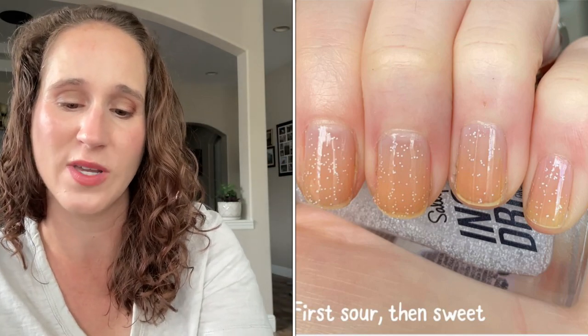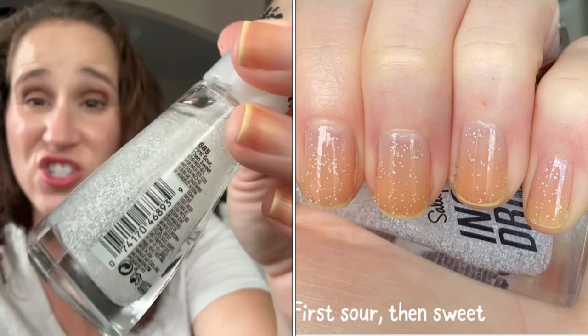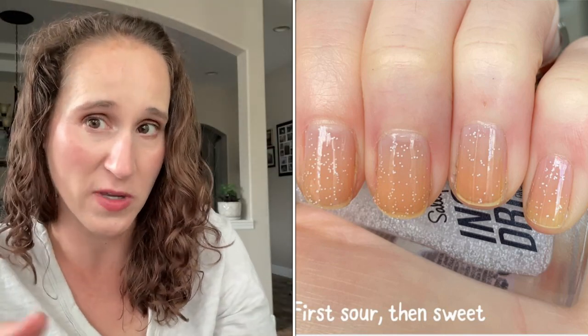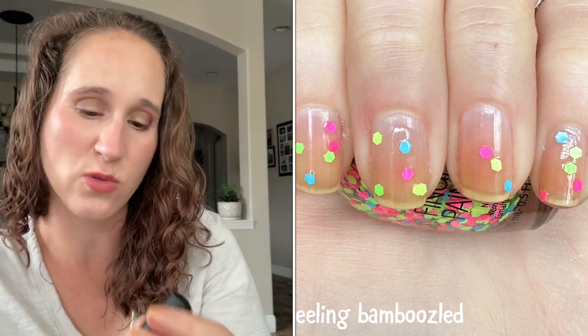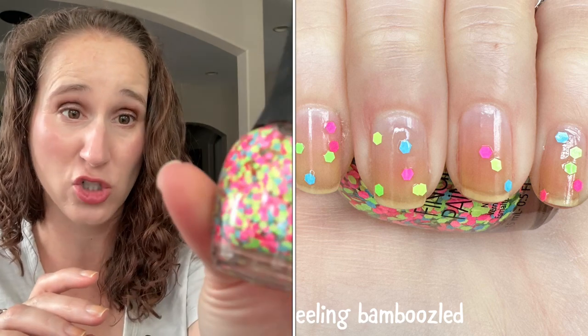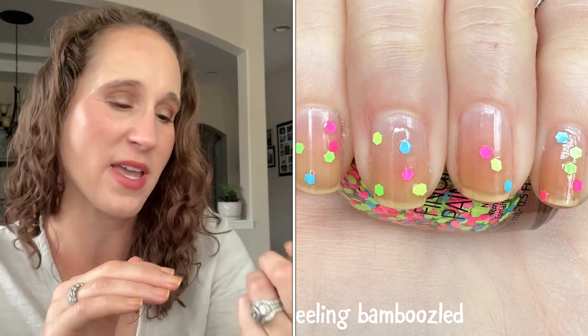This one is First Sour Then Sweet by Sally Hansen — it's just so good. It has little teeny tiny matte micro glitters, white speckles. If you know me, you know I love speckles, and this will be cute over all these pops of color. Then we have Finger Paint — I picked this up from Sally's Beauty Supply, it's called Feeling Bamboozled. It's going to look amazing over these bright neons, but it's very base heavy even though it's full of glitter. You have to load up the brush, wipe off the base, and then place the glitters.